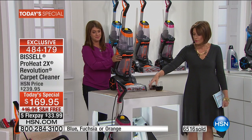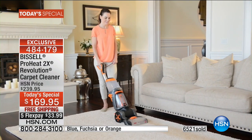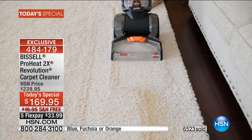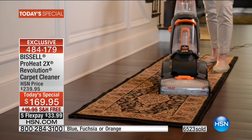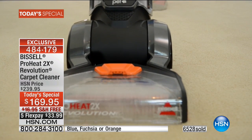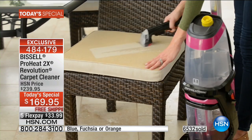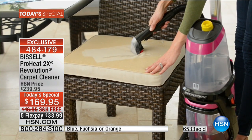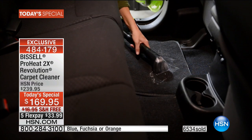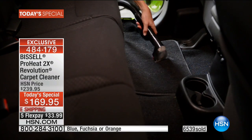We have it in orange, beautiful fuchsia, and blue. The blue is down to the final 400 and could sell out this presentation. This is such a smart idea — why would you keep hiring those cleaning companies when this is so easy to store, so lightweight at 17.5 pounds? Bissell has focused on deep cleaning and is famous for it. You know and trust Bissell — they've been in homes since 1876, over 140 years as the leader in deep cleaners. This is the most innovative, most powerful deep cleaner they've ever made.